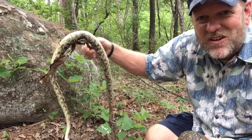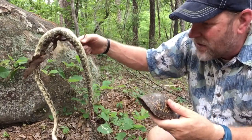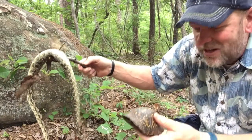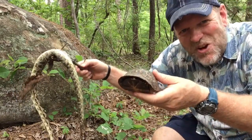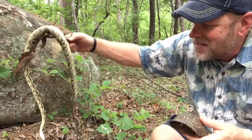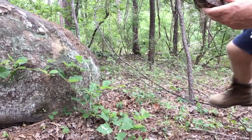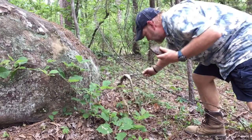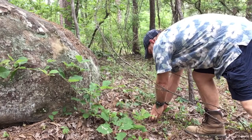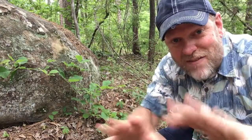Rat snakes are good — they eat rats, mice, things that will spread disease. Anyway, this guy was over here and he was literally munching on it, getting a little snack. You don't often think of a little turtle as being something that would scavenge dead stuff, but indeed that's what's going on. So there's our little rat snake — I'm going to put him back. And here's our little box turtle — I'm going to put him back and let him have his snack.